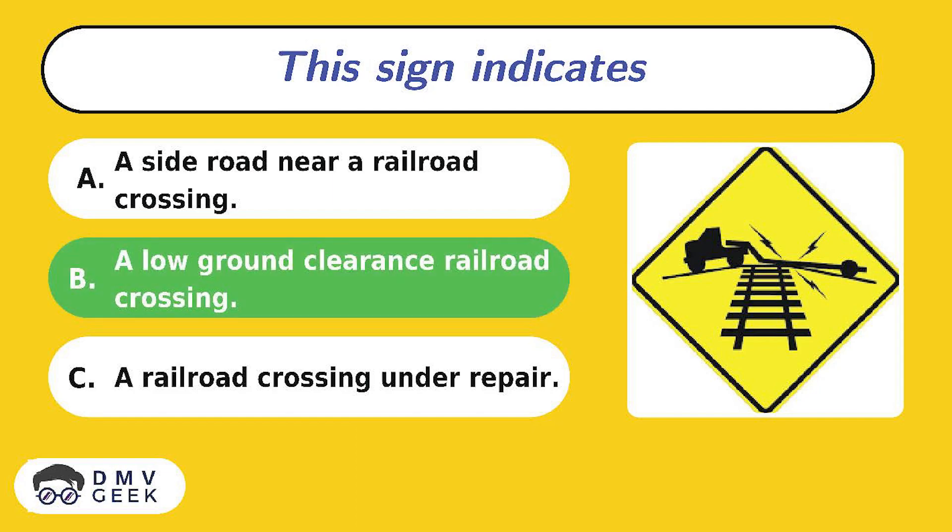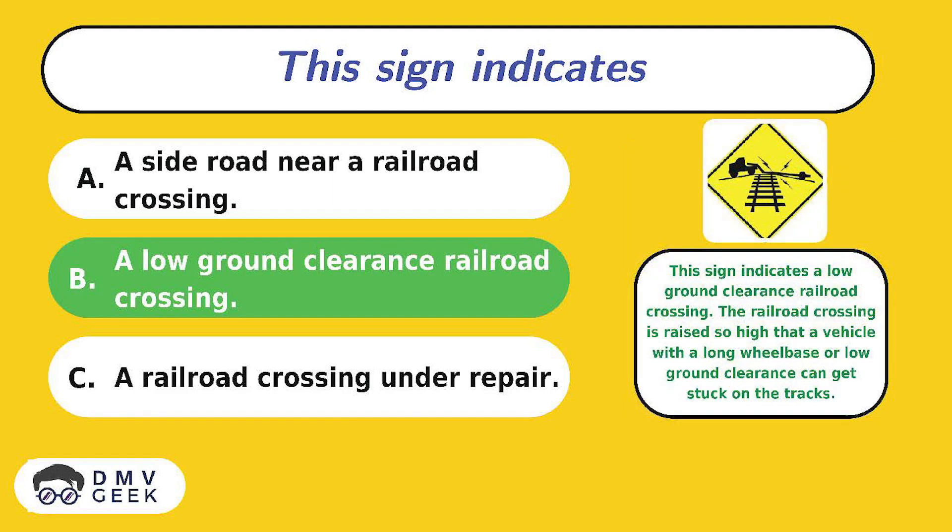The answer is B. This sign indicates a low ground clearance railroad crossing. The railroad crossing is raised so high that a vehicle with a long wheelbase or low ground clearance can get stuck on the tracks.